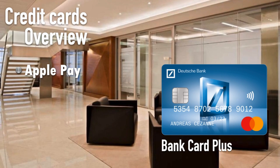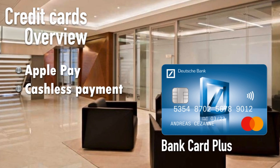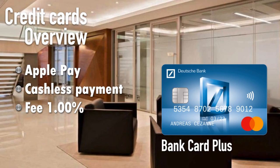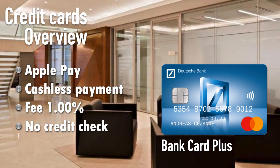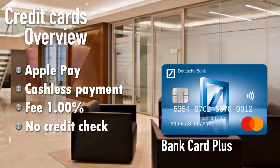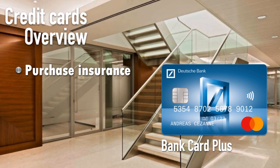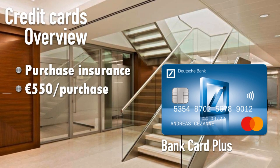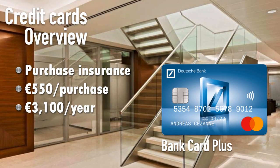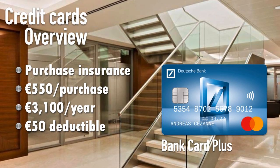With the Bank Card Plus you get Apple Pay, Android store payments, and cashless pay. For Apple Pay there is a transaction fee of 1%. There's no formal application process — you can just call and order the card, and you need to load money into the account to make payments. All Deutsche Bank credit cards include purchase insurance, protecting your purchases up to 550 euros per purchase and up to 3,100 euros per year, with a deductible of 50 euros per purchase.